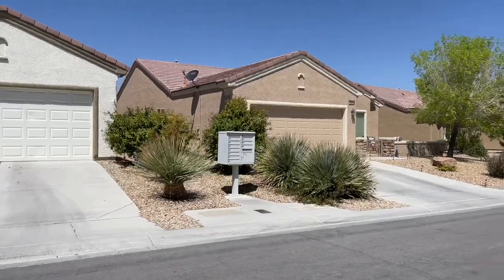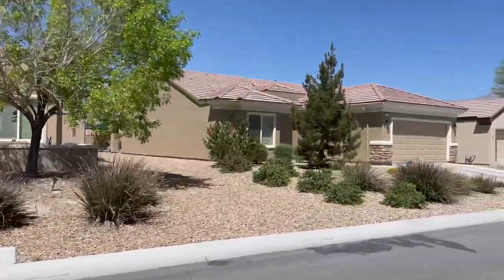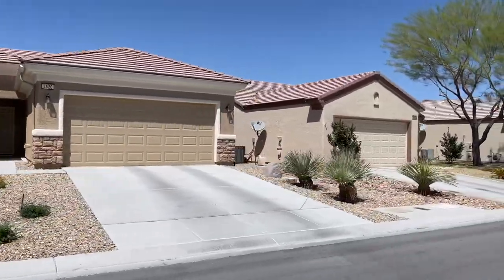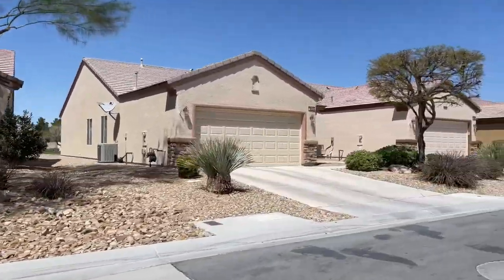Sun City Aliente doesn't have as many homes — a little over 2,000 single-family homes, which is a good size. However, if you want to compare the two, Sun City Summerlin has over 7,700 homes.